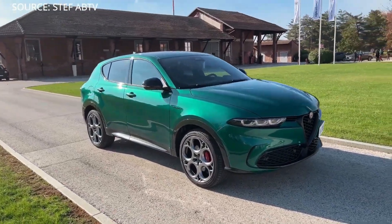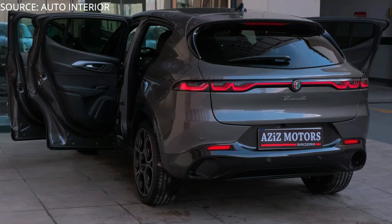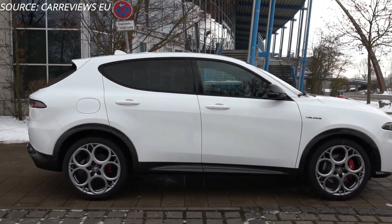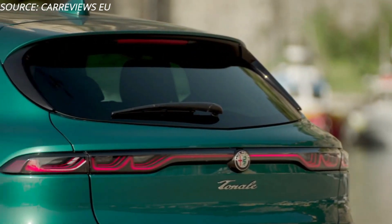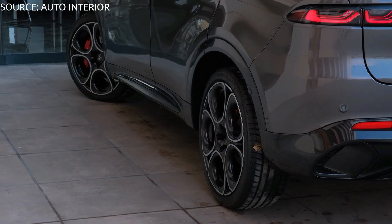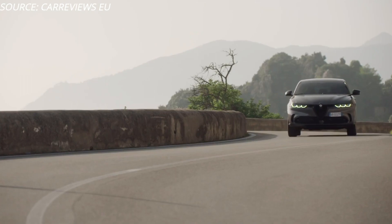People are keen to know what this brand new 2023 Alfa Romeo Tonale is offering, so stick with us till the end of the video. We have some good news: the 2023 Alfa Romeo Tonale is coming with dual dynamics of engine. The pursuit of passion has led Alfa Romeo to a new era of mobility.